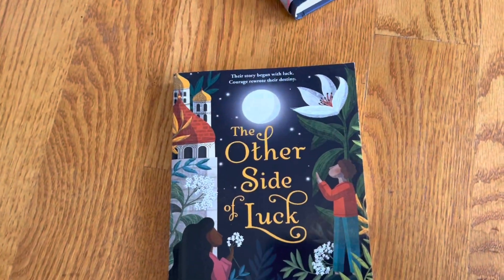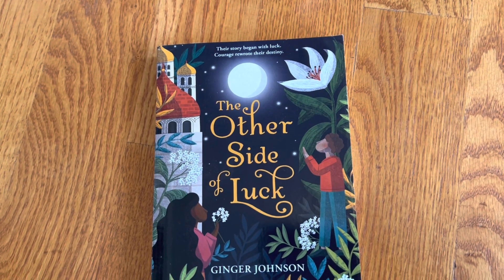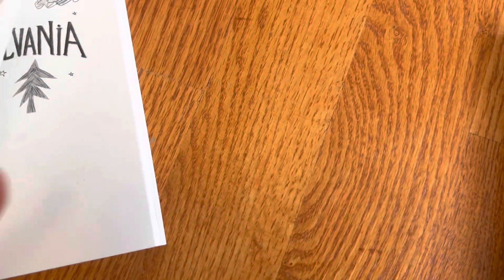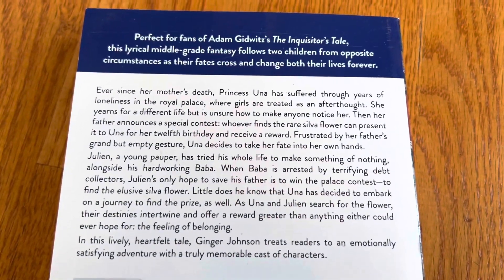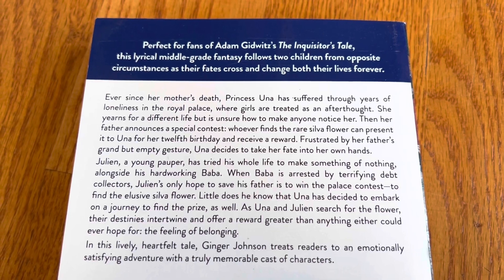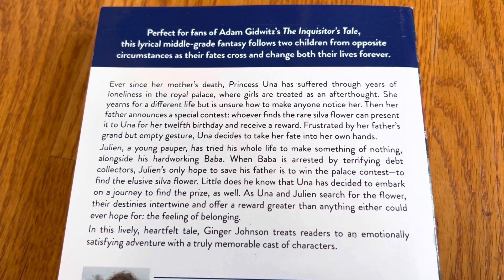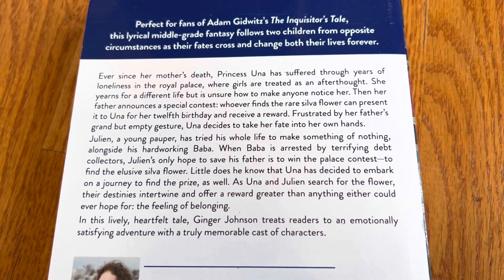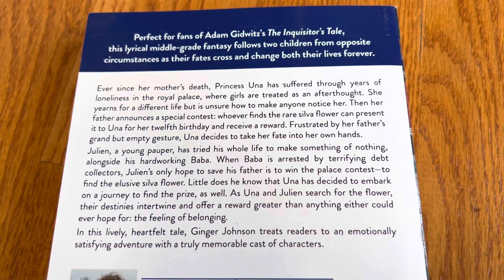The other side of luck by Ginger Johnson, published by Bloomsbury. This one is perfect for kids who like the Inquisitor's Tale. So it's two kids from different circumstances who go on an adventure. In this case it's Princess Una, who is definitely royal.